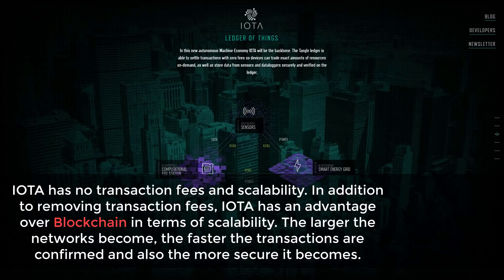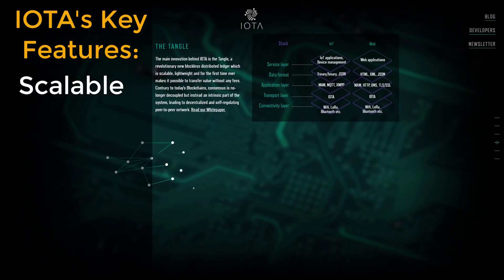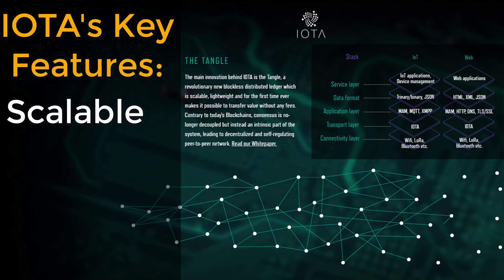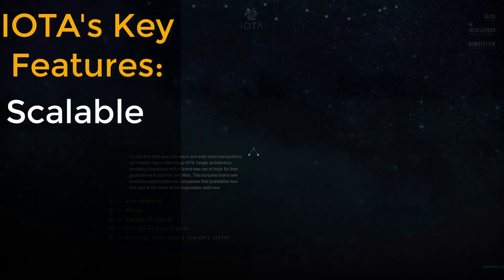They are building from the ground up a network based on the following tenants. Scalability is achieved through what's really the big deal with IOTA and why it's as big as it is: IOTA's proprietary technology, the Tangle. The Tangle is a revolutionary alternative to the blockchain. In theory, the more nodes or IoT devices on the Tangle, the faster the confirmation rates. This is diametrically opposed to blockchain scalability, where more transactions means slower speeds.